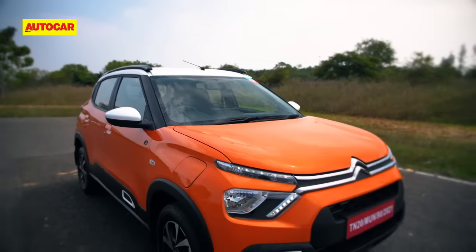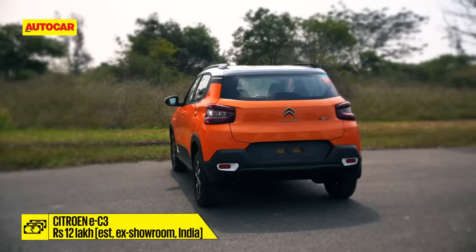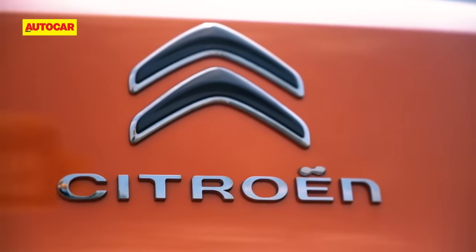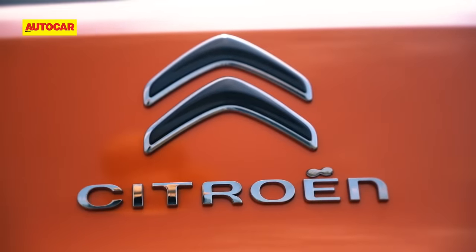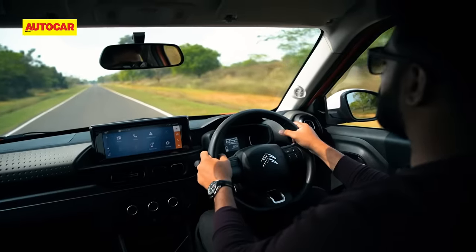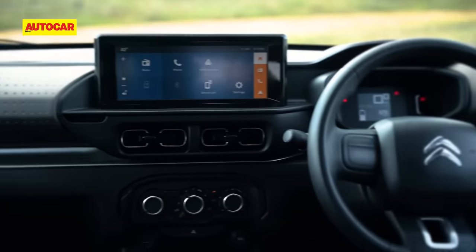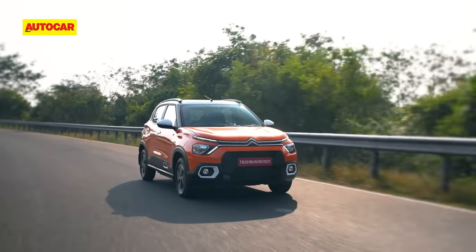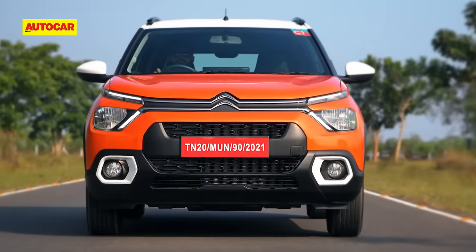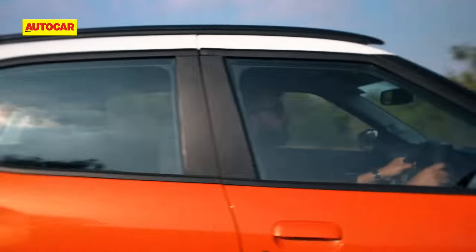Prices for the EC3 aren't out yet, but based on the C3 we estimate it to cost around the 12 lakh rupee mark for the top spec Feel trim. Citroën also plans to expand its dealer network from 30 to 75 showrooms. As a strict city car, the EC3 has positives like a practical cabin, comfortable ride, and standout styling. However, you'll have to make do with basic interiors, missing features, and average performance. As first impressions go, this has been a lukewarm one, but we'd like to get it out in the real world for a thorough review and give it another fighting chance.